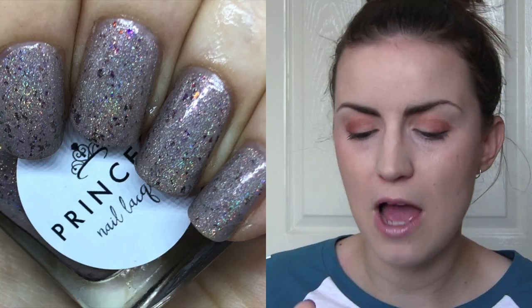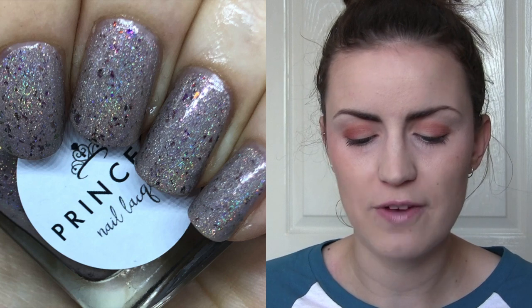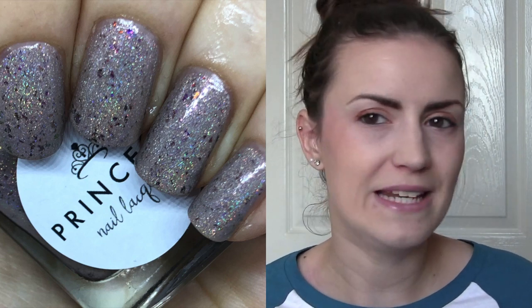My favourite of the duo was Lola. Lola is this strange, unique putty mixture with the same flakies — a putty taupe-coloured holographic base with multi-chrome flakies that look mainly red, orange, and yellow on the spectrum. This one was also opaque in two coats, which is really great because it is a lighter colour. Overall, I'm just going to miss Princess Now Lacquer a lot, and those two polishes were really good — I'm so sad.